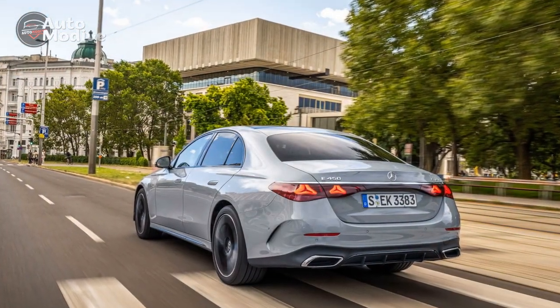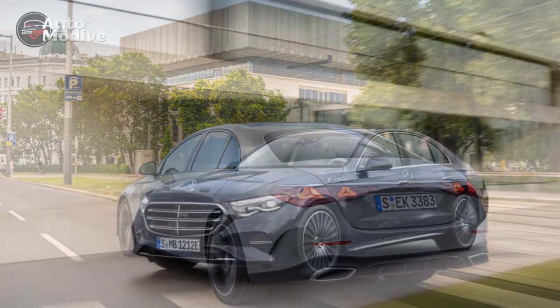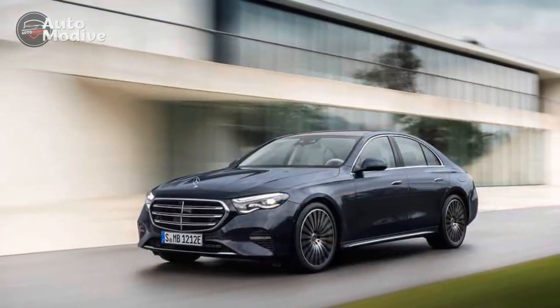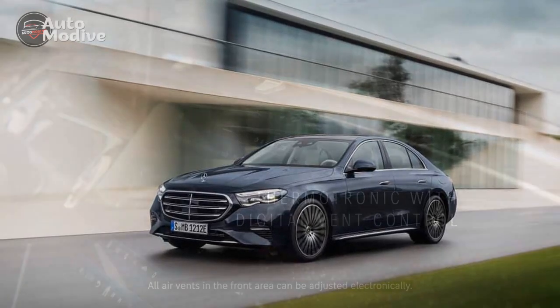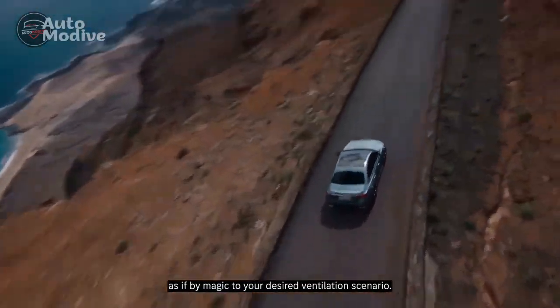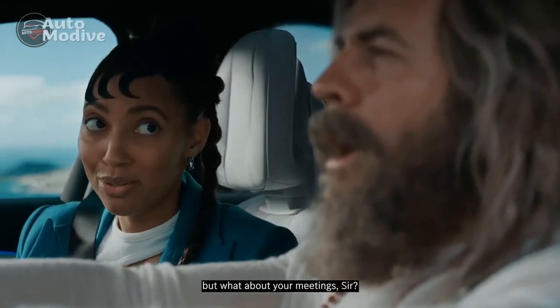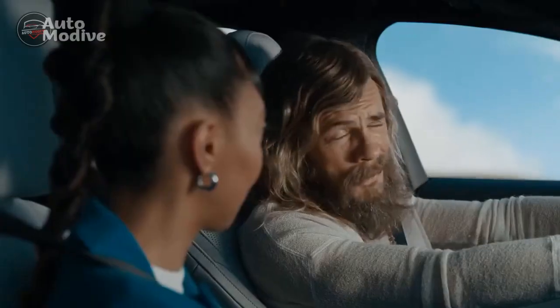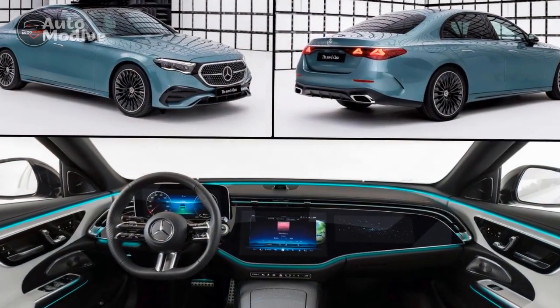Driving Experience. Behind the wheel of the 2024 Mercedes-Benz E450 4Matic, drivers are treated to an unparalleled experience. The refined powertrain delivers smooth and linear acceleration, while the 9-speed automatic transmission ensures seamless gear changes. The cabin remains remarkably quiet, isolating occupants from road noise and outside distractions, creating a serene environment for both driver and passengers.